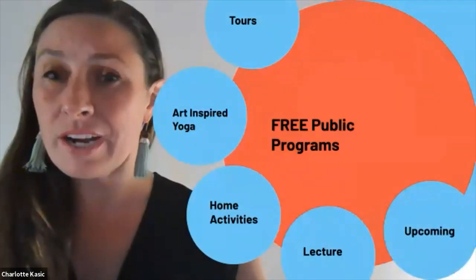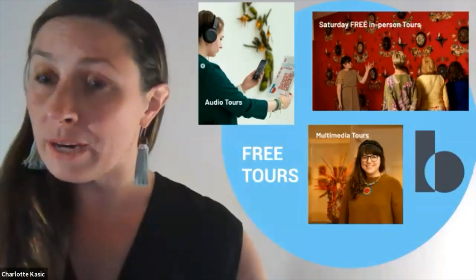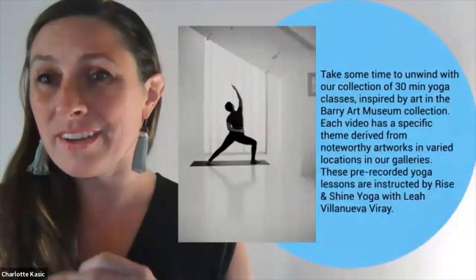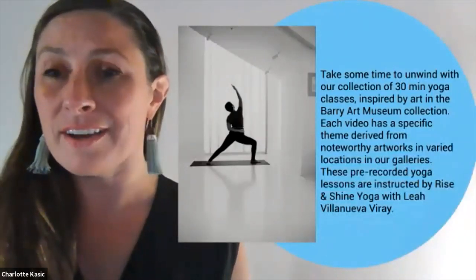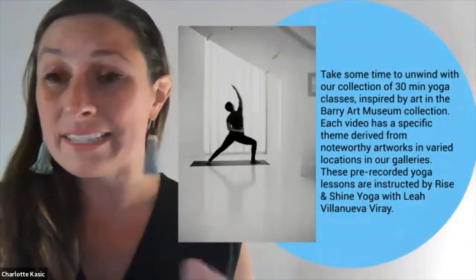We have a number of different kinds of free programs that we offer: everything from tours — both online multimedia tours and free in-person tours every Saturday — as well as self-guided audio tours. We have an incredible YouTube channel with yoga moves completely inspired by our collection. Check those out at any time at your own convenience. And we have take-home activities you can download from our website and do at home with your children.